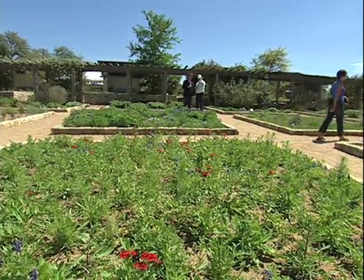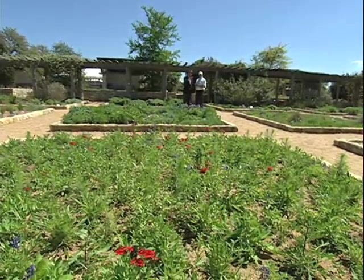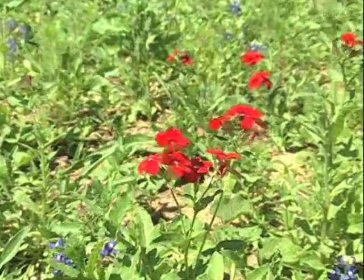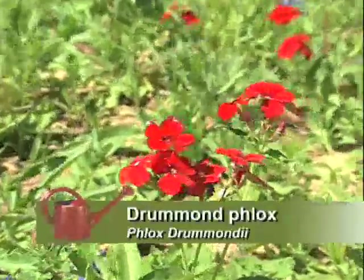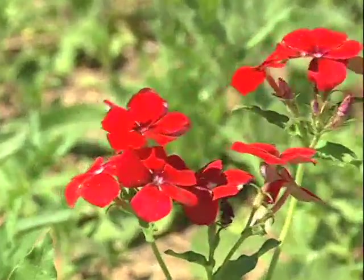And you notice how well the wine cups work with the Bluebonnets? That's one of the things we really encourage — people to think about how to combine different wildflowers to get a really nice array of colors in the garden, not just one thing but a mixture. Right over there we've got a number of wildflowers in that bed, but right now just the Bluebonnets and the Drummond's Phlox — and they look so nice together: red and white in the Phlox, and the blue in the Bluebonnet.